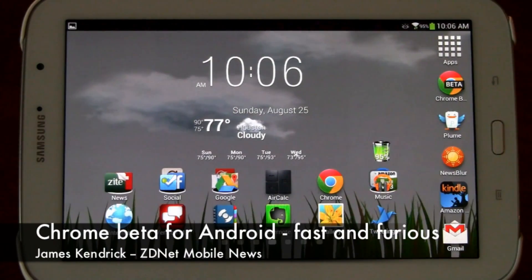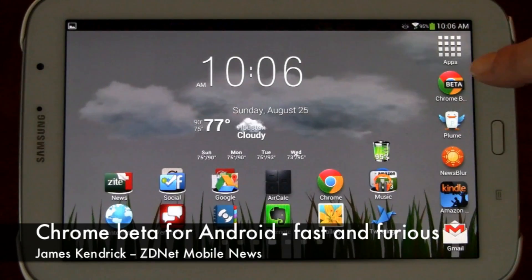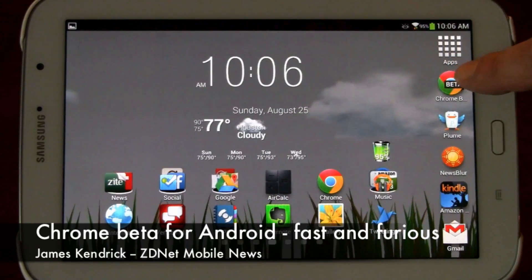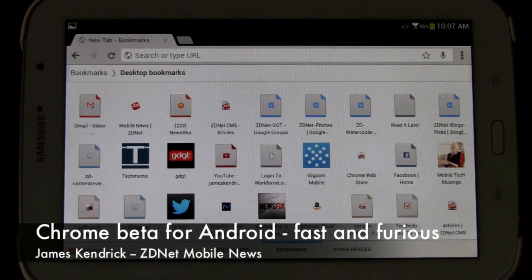This is James Kendrick with ZDNet Mobile News and today we're going to take a brief tour of the Chrome beta for Android, a very nice mobile web browser. I'm going to show you quickly how fast pages load and just in general how fast the operation of the Chrome beta for Android is.